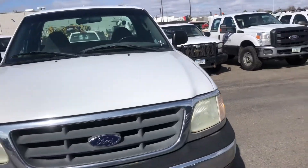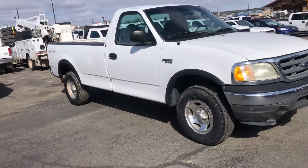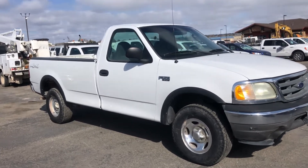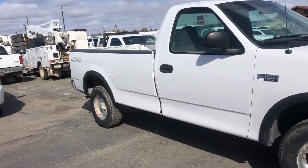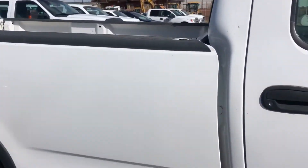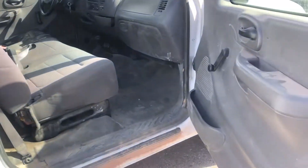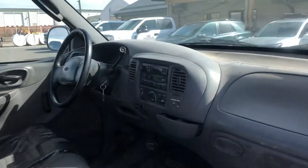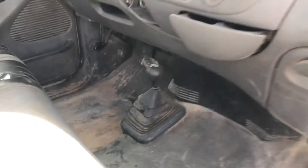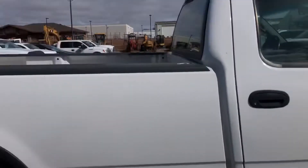We have a, I believe it's a 2002 Ford F-150. It's a nice looking truck. You can tell they just put four brand new tires on it. Starts and runs good. I just started it about 10 seconds ago and drove it forward. It has an eight-foot bed. This truck has minor dings and dents. It does seem to be nice and quiet.